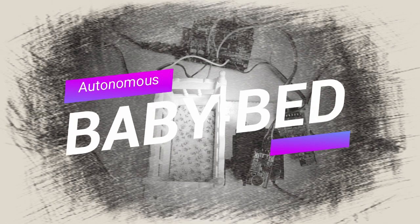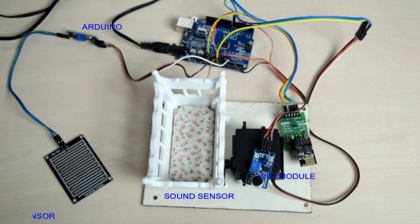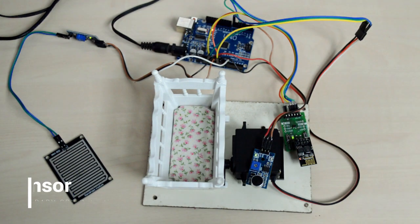Hello guys, welcome to Panic Solutions. Today we are going to discuss the project called Autonomous Babybed, which is a cradle that will swing automatically when it detects the sound of a crying baby.